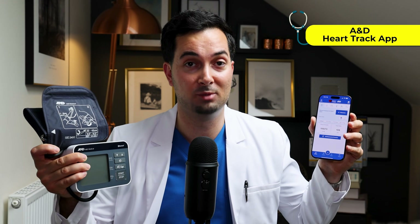I highly recommend downloading it. And if you don't have a Bluetooth-enabled device, you can still input results manually and view them that way.